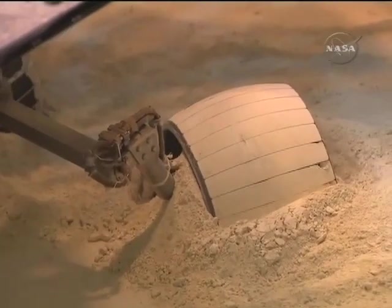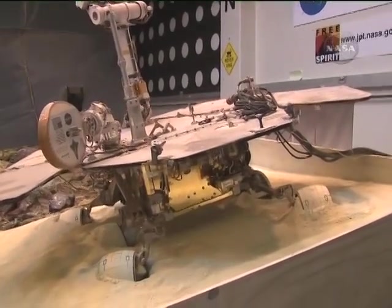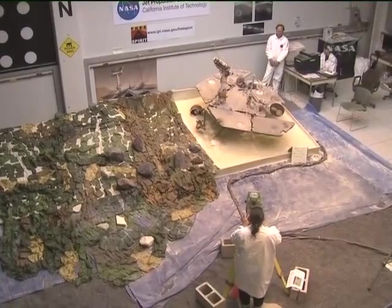In warmer Martian climes, the Spirit rover moved a tad — or maybe it was a skosh — this week. Good, but not good enough to make its way out of the sand trap it remains mired in. The Spirit team has not given up yet, but soon they may have to focus on tilting the rover so its solar panels can better catch the low winter sun.